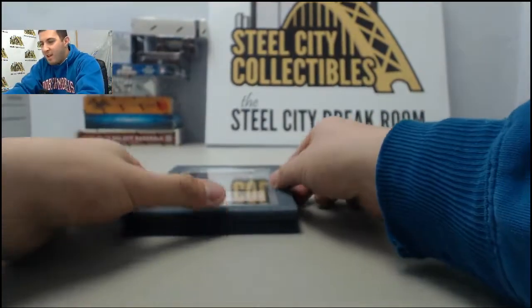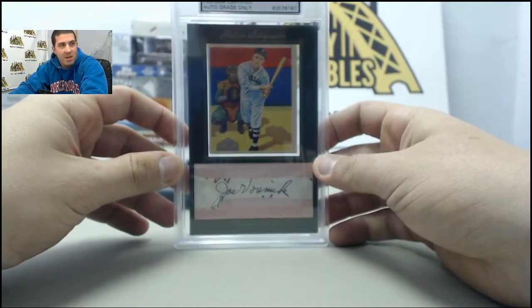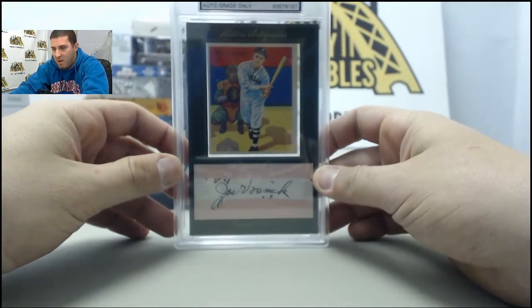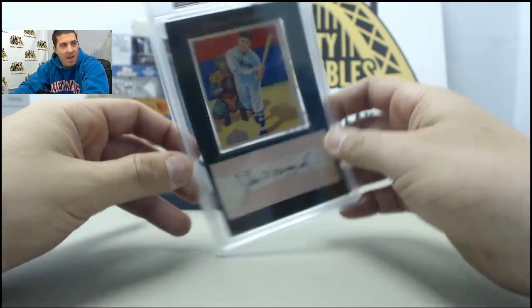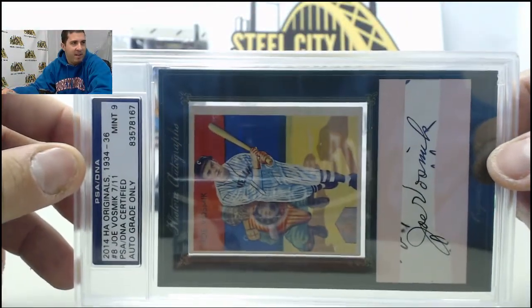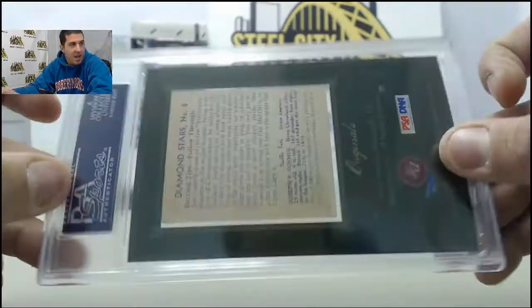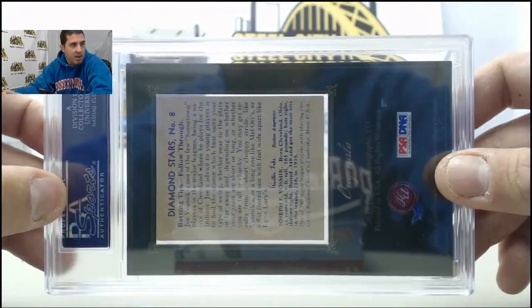Got our Cut Signature Auto Joe Vosmik, numbered 7 of 11, with a Mint 9 on the auto. So 7 of 11, Cut Signature, and a card on that as well.